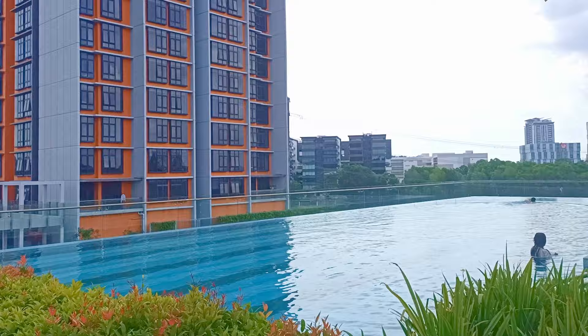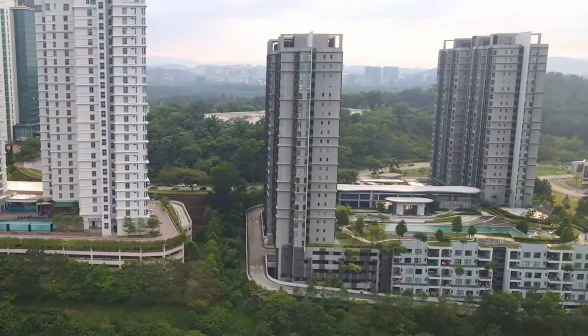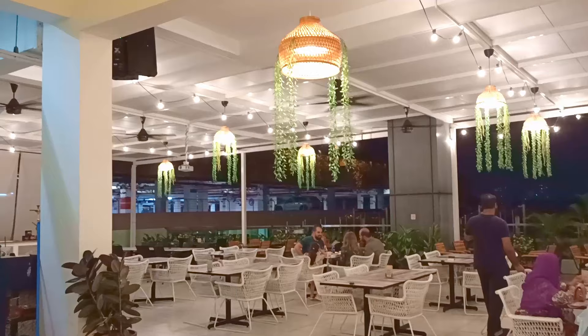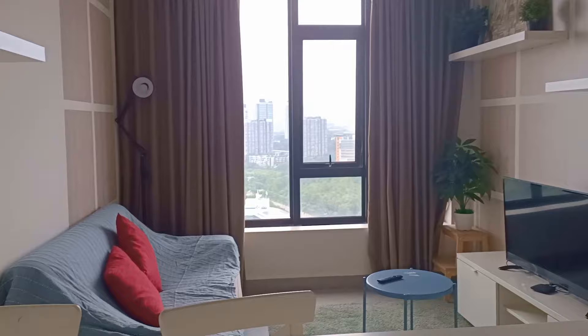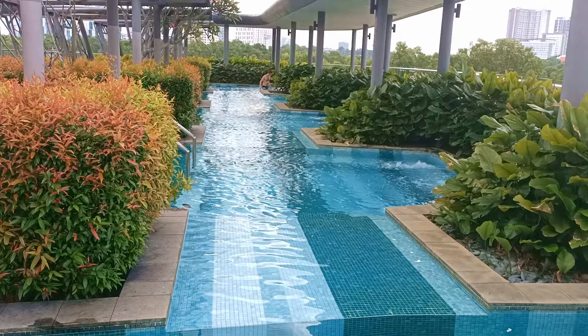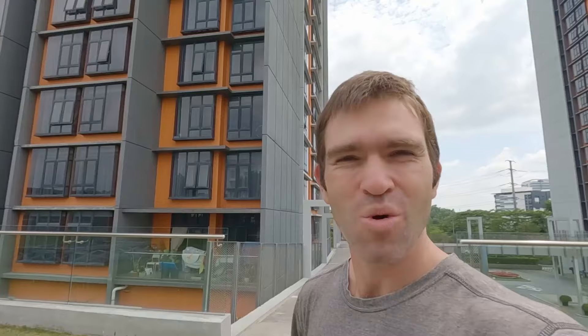One of the things we really liked most about Cyberjaya was the big range of apartments you can choose from at reasonable prices. We stayed at both the Hive and Canva Soho apartments during our time there. Hive was closer to supermarkets and more restaurants. However, we liked the accommodation better at Soho Canvas with spacious rooms and amenities.